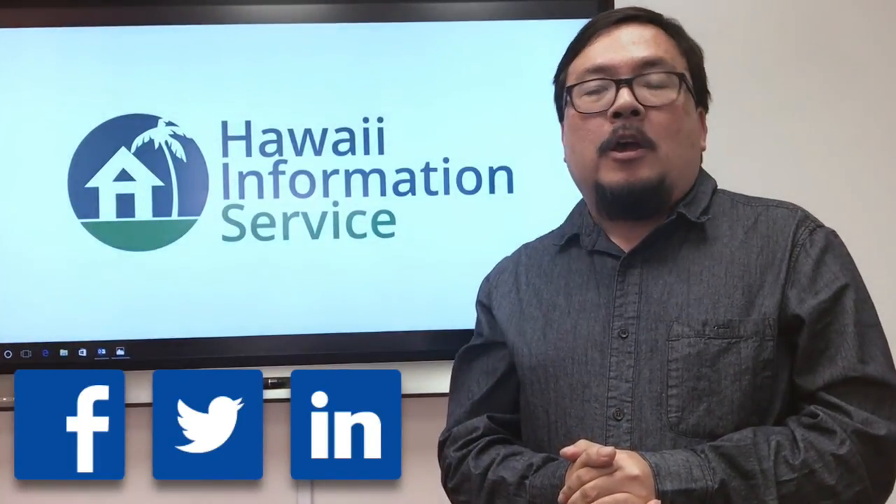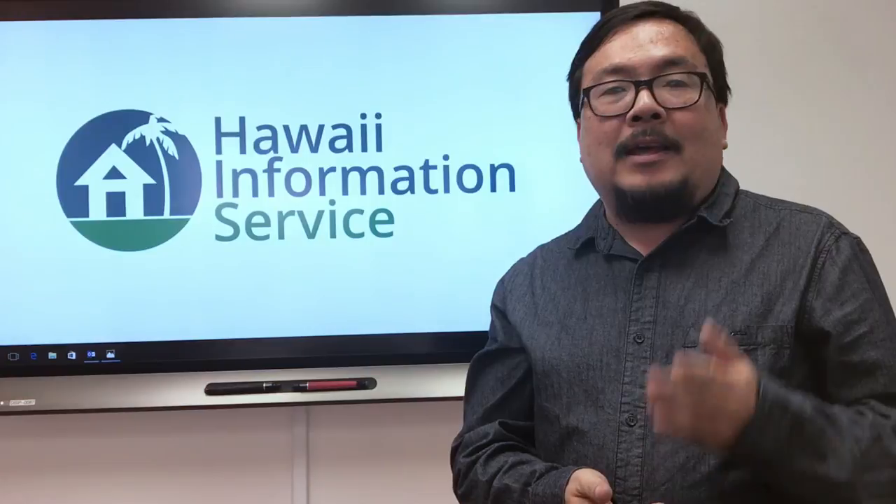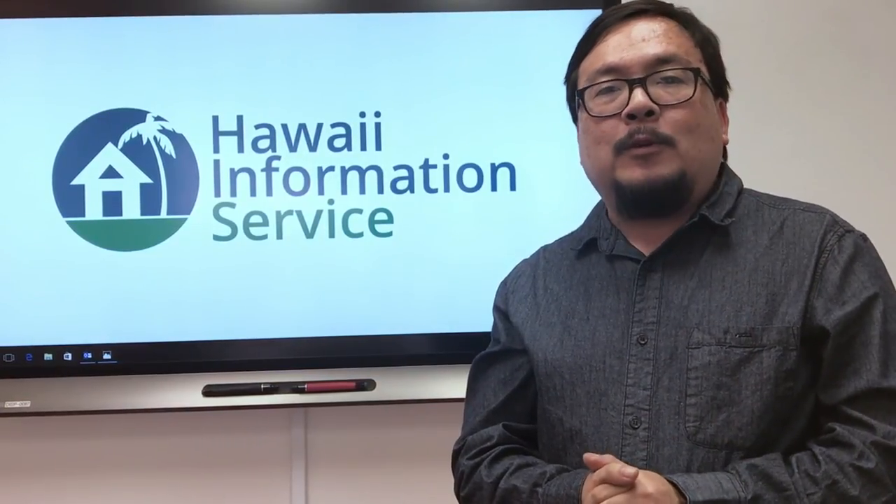And of course, you can always keep up with us on Facebook, Twitter, and LinkedIn. All of us here at Hoya Information Service are committed to bringing you the best information and tools possible, and we look forward to bringing you more good news throughout the year. Mahalo!